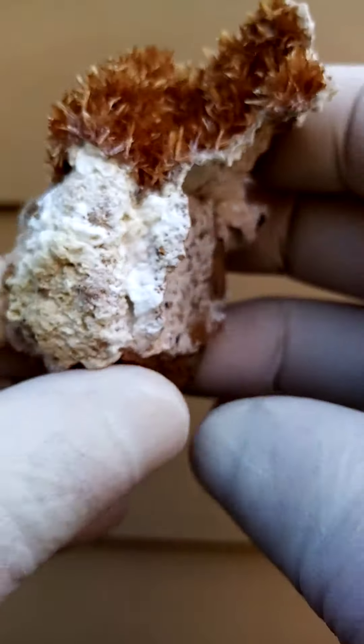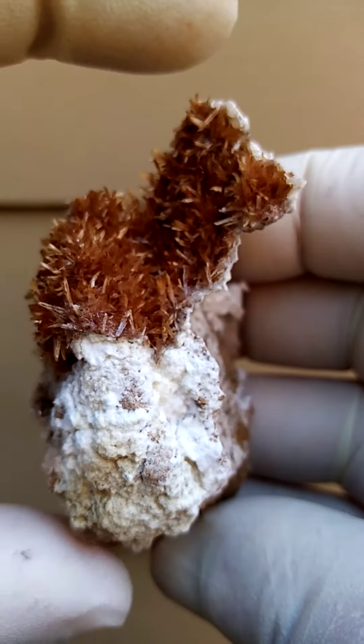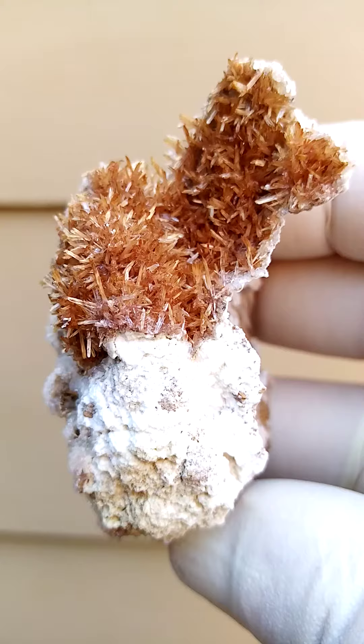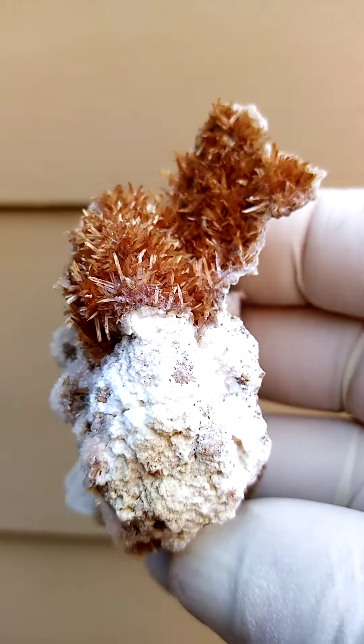Size-wise pretty good size — length to length here we're looking at at least two inches plus, so pretty good size too. And there you can see these sprays of needles.